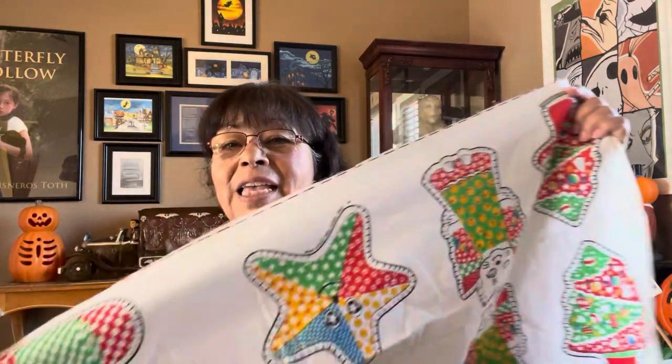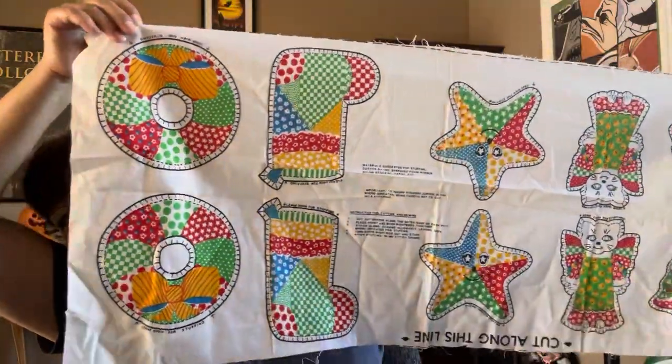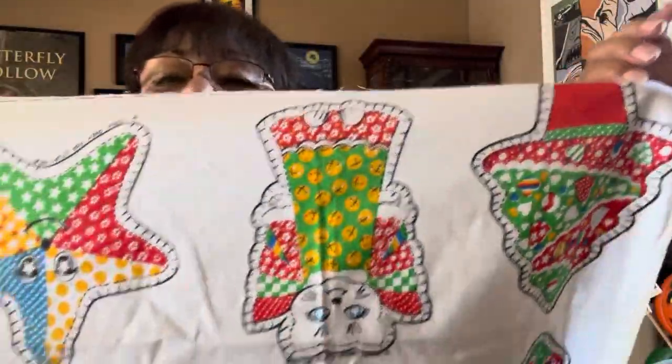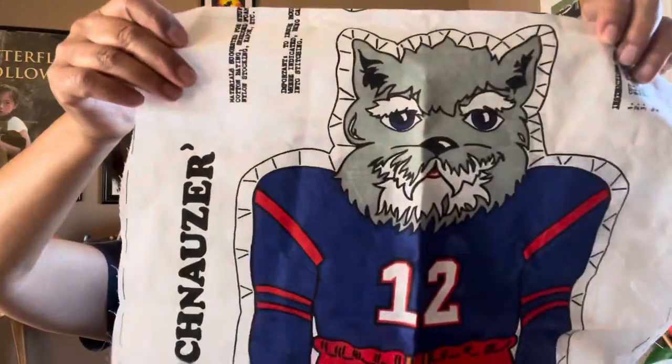Joey found these on the third day — I had missed them being there two days prior. These are Christmas ornaments, a little bit different but very very cute. Look at the little cat — I love the little kitty. I came across another one — it's a football player. It's a schnauzer but it looks like a wolf. Look how cute — number 12.